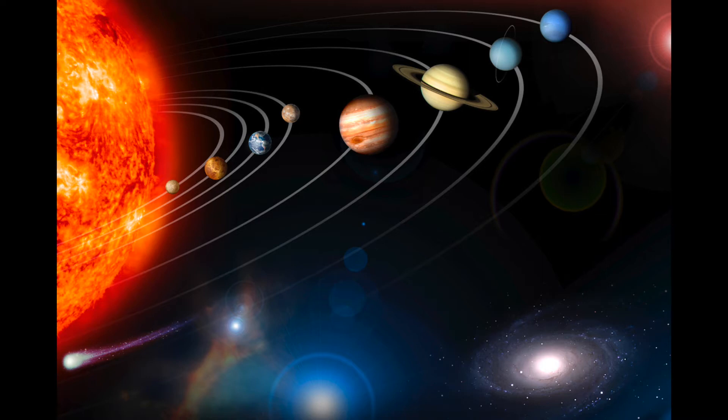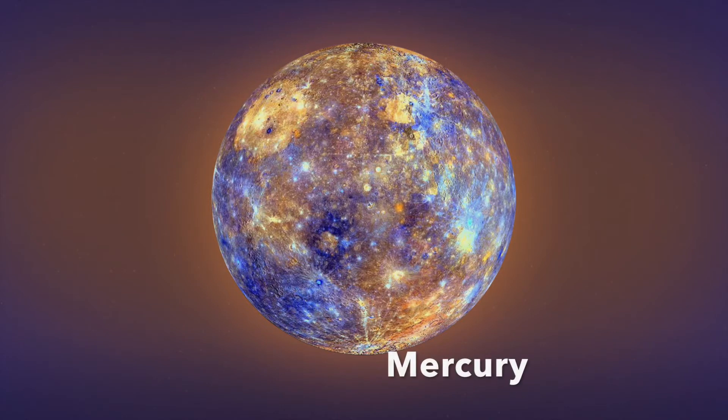Giant planets have been detected orbiting stars other than the Sun — these are called extrasolar planets. Mercury is the fastest orbiting of all the planets, getting around the Sun in just 88 days. Temperatures on Mercury veer from negative 292 degrees Fahrenheit at night to over 806 degrees Fahrenheit during the day.